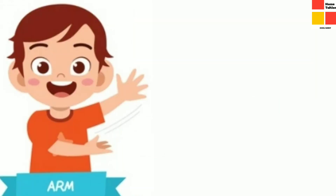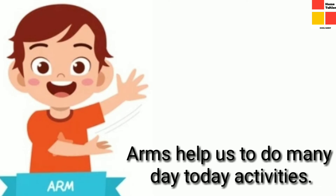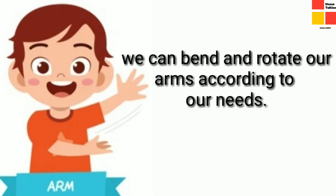Our next organ — they are arms. How many arms do we have, children? We have two arms, isn't it? Yes, it is the arms that help us to do different day-to-day activities in our life. We can bend our arms and rotate our arms.